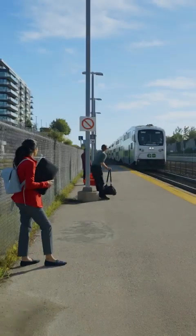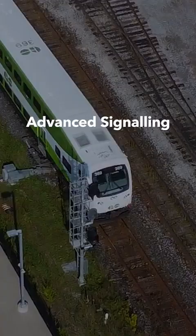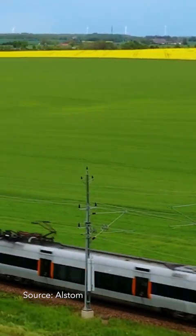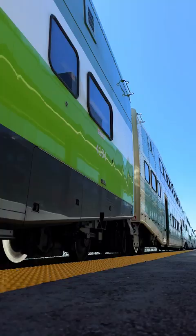How will new train signals get you to your destination faster? Today we're going to learn about advanced signaling technology, an important part of the GO expansion program that will make future train rides smoother, safer and more frequent.